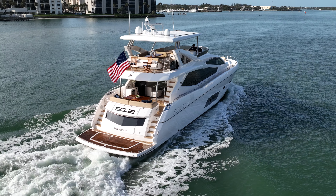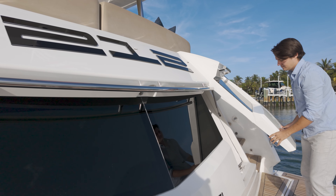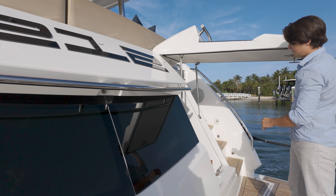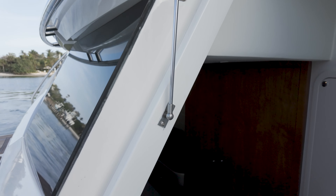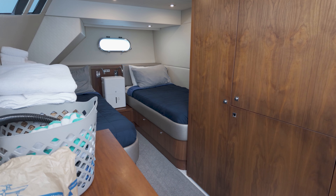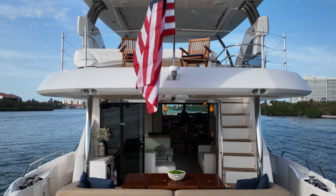Lastly, let's take a quick look at her crew quarters. 212 offers very comfortable air-conditioned accommodations for two crew. Her current owner operates her with two full-time crew, but if you were to operate this as an owner-operator, this space would be a fantastic fifth stateroom with its own ensuite head.